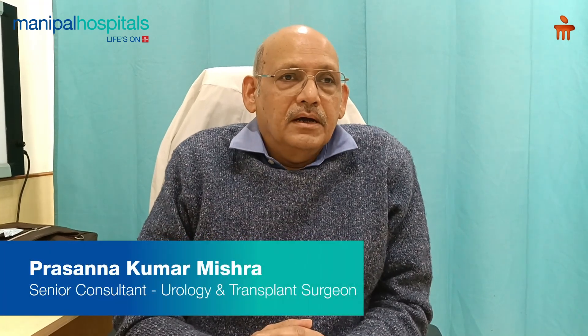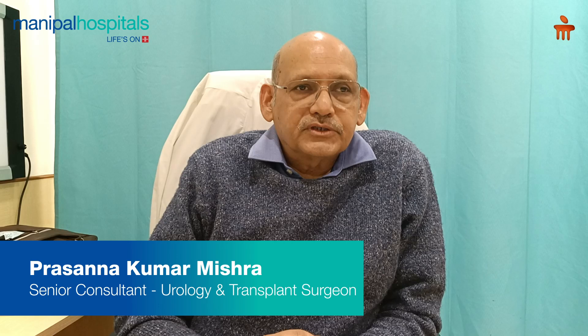Hello. Today we will be discussing shortly about the early detection of prostate cancer. As you all know, prostate cancer's incidence has increased worldwide and now it is the second most common cancer affecting the male population throughout the world.